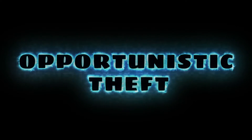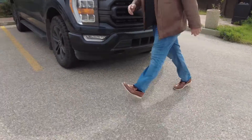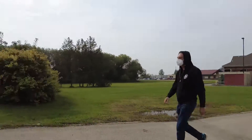Opportunistic Theft. An idling vehicle is the easiest target for thieves. Parked vehicles, running or not, with accessible keys are stolen the most often. Do not leave your keys inside an unattended vehicle at any time.